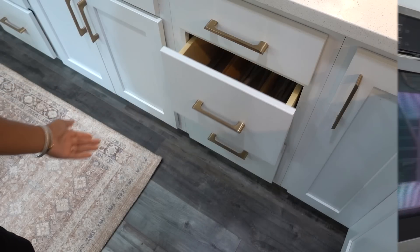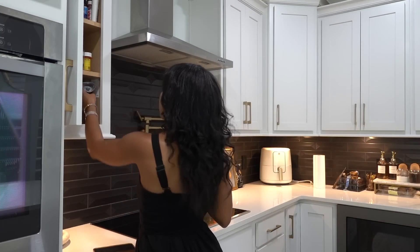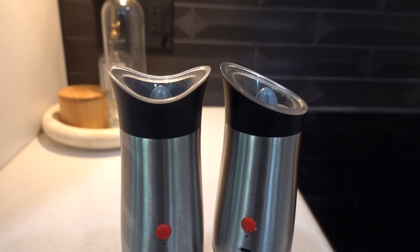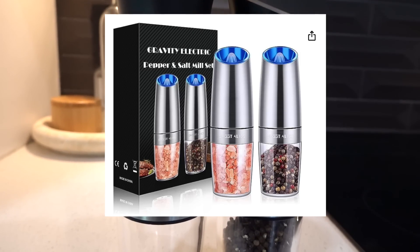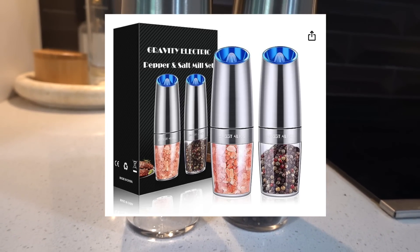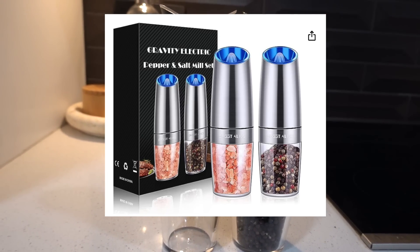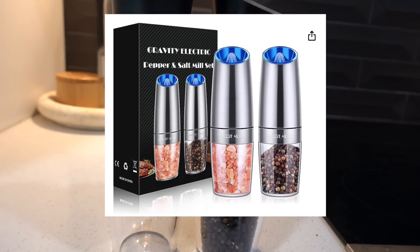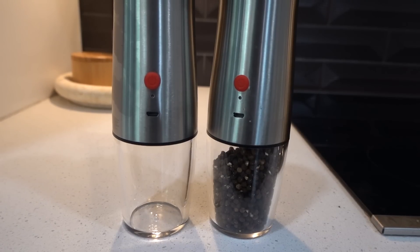Up next are these electric salt and pepper grinders. You charge them and all you do is push the red button, turn it upside down when you're ready to use it, and it automatically grinds your salt and pepper. This is perfect for anyone who grills or spends a lot of time in the kitchen. It's also a really good gift for any man in your life or anybody who loves to cook.